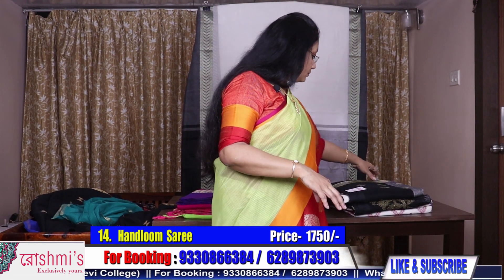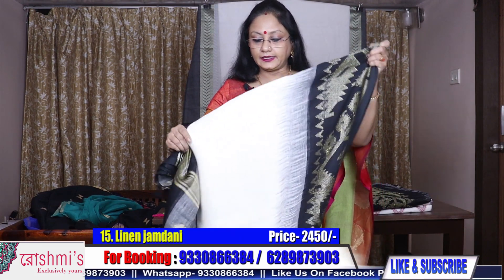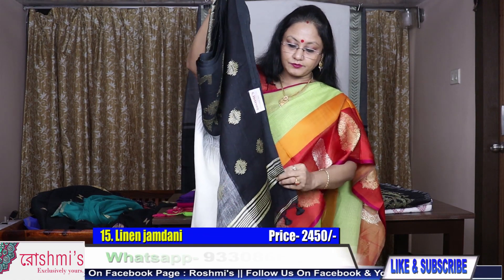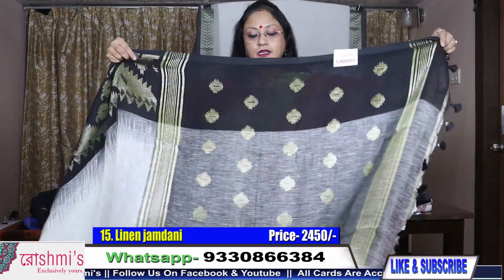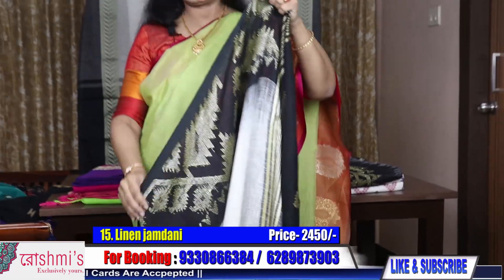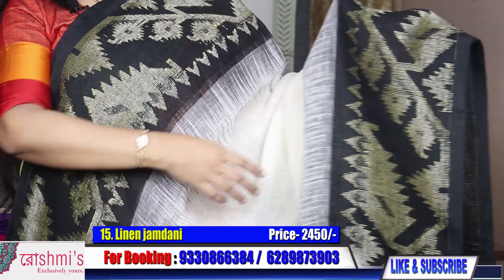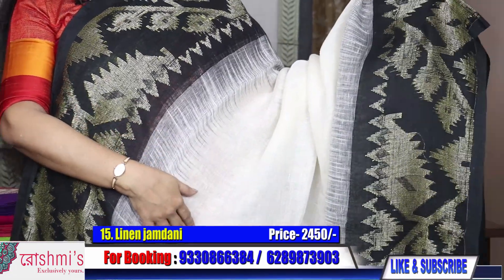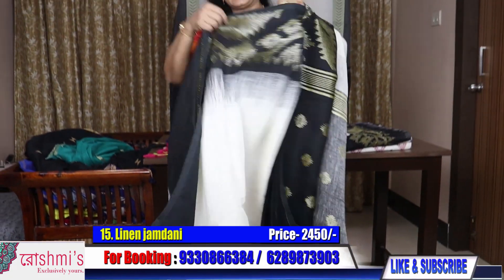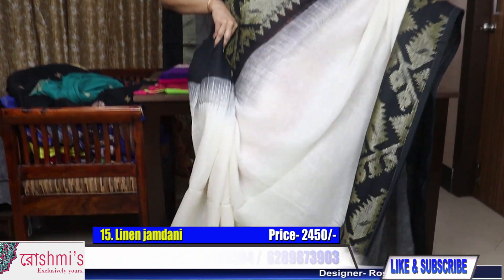Now saree number fifteen — this is linen. White color linen. I have a request to show you linen with some Jamdani work. See the palla portion — this is linen palla portion. The base color is white. See both sides — the saree is having a black border. The price is 2450.